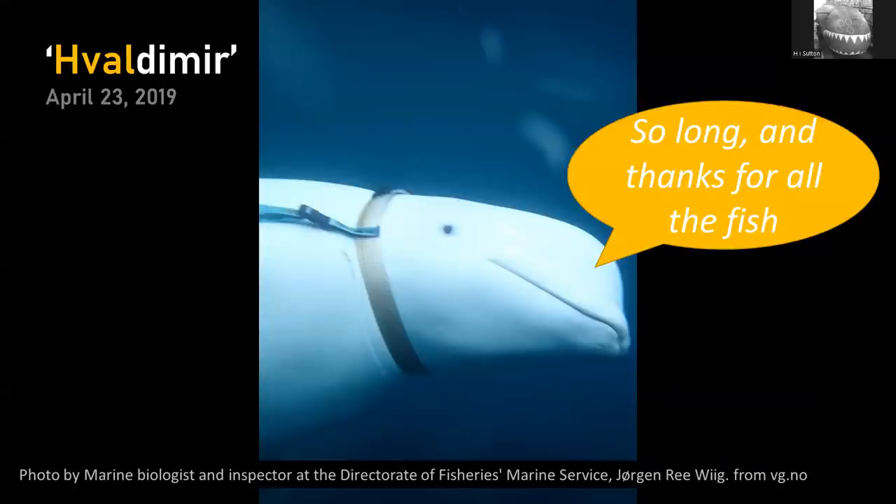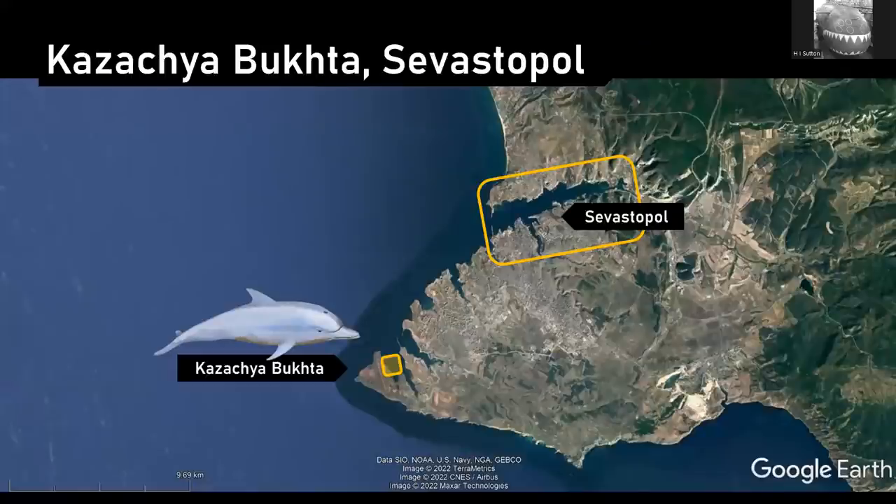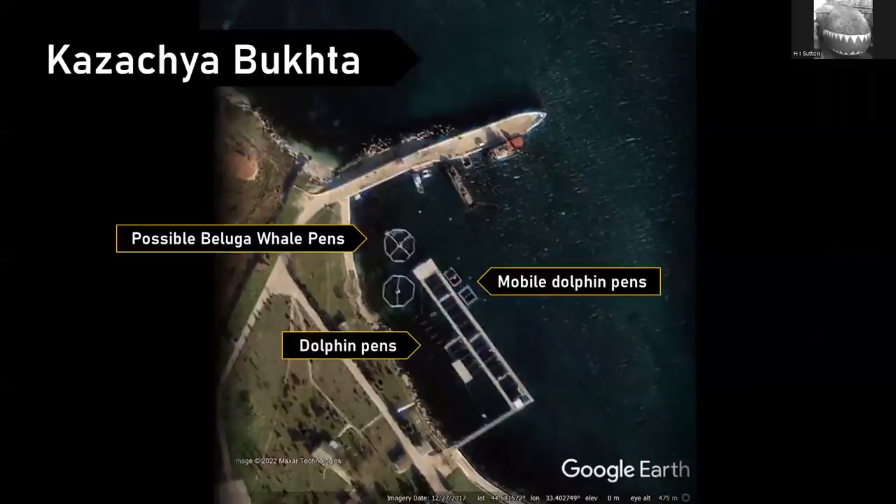Coming back to the Black Sea: the program is near Sevastopol, in a harbour a few miles down the coast. It's a completely militarized area — lots of bases, missile sites, and so on. Sevastopol's military aspect takes up the whole peninsula. Close up of the base, you've got the same sort of arrangement with dolphin pens; there have been beluga whale pens there in the past too. You can see these mobile dolphin pens — the smaller ones are free-floating and can be anchored essentially anywhere within the right depth of water. That's the sort of thing deployed to the entrance of the harbour.